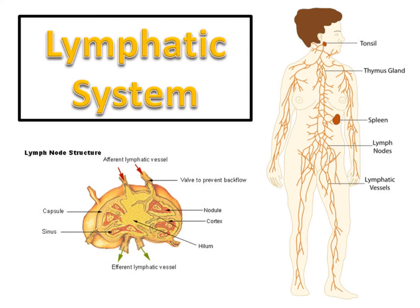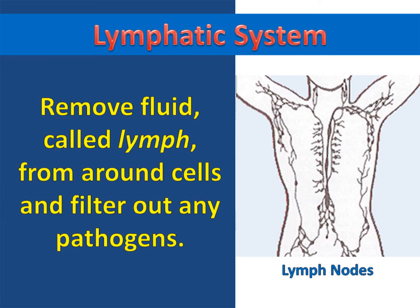The Lymphatic System. The main purpose of the lymphatic system is to remove fluid called lymph from around cells and filter out any pathogens.